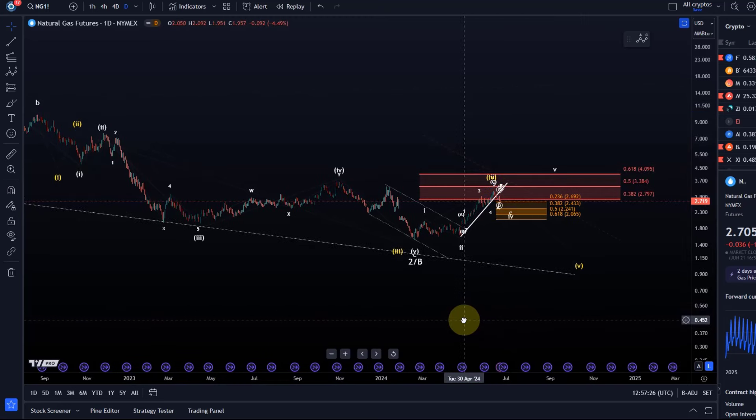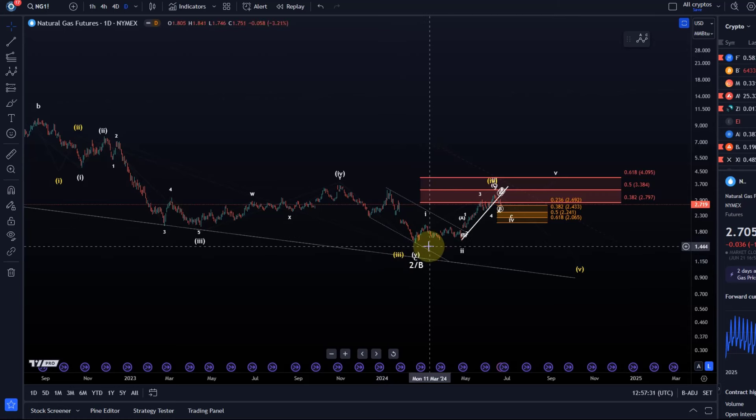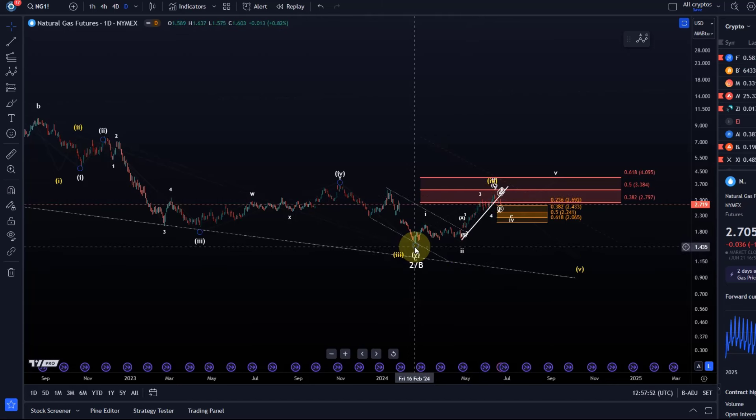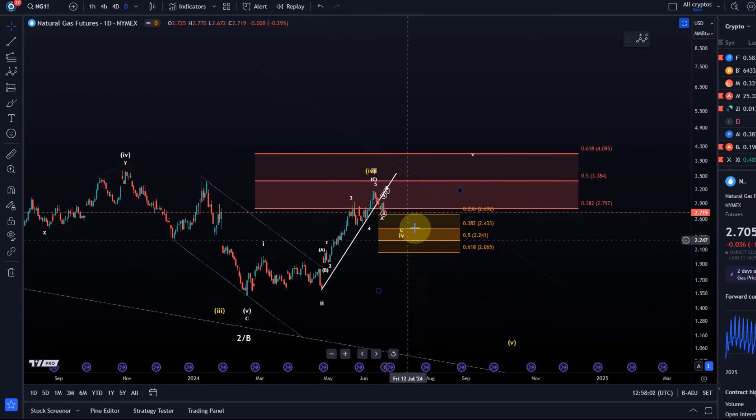I've got the white count on the chart which allows for the interpretation that a low has indeed formed around the 16th of February, where the price bottomed locally at around $1.50 — a nice round number. The price then broke out, but it extended so much that we have to consider that a low may have been struck. However, I cannot confirm that until I get a five-wave pattern to the upside, as indicated by the white scenario.